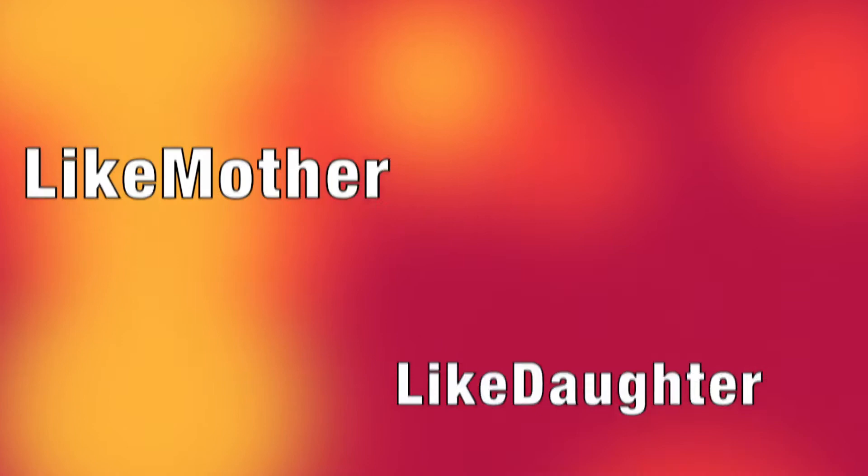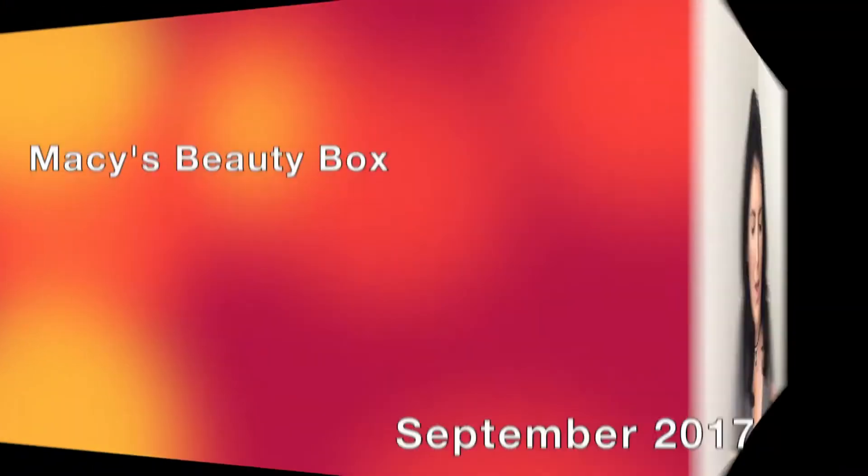Don't forget to enter the giveaway — I keep forgetting to say that. Hi, welcome back to Like Mother, Like Daughter. I'm Twyla, and thank you so much for stopping by my channel to see the Macy's Beauty Box unboxing. This is the Macy's Beauty Box for the month of September.